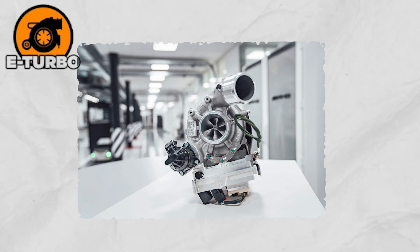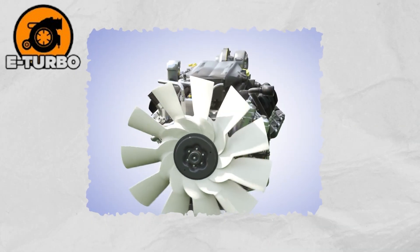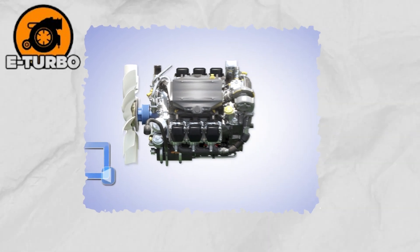It's efficient, fast, and futuristic. As more cars go hybrid or electric, E-Turbos are set to become the new standard for performance and efficiency in the automotive world.